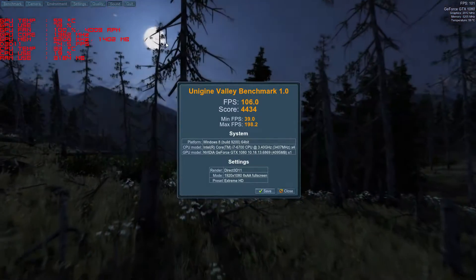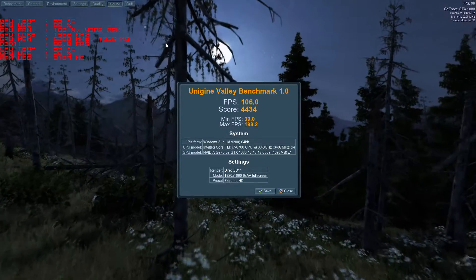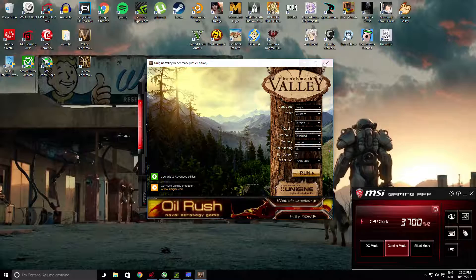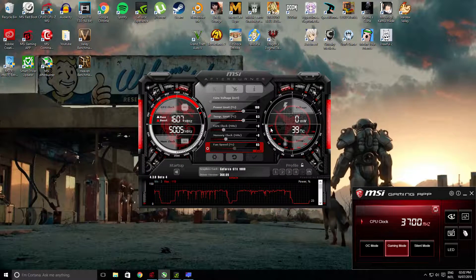At the end of that run, the GeForce GTX 1080 scored 4,434, which is about a 200 point increase, and a frame rate of 106 frames per second, which is about a 4% increase over stock settings.